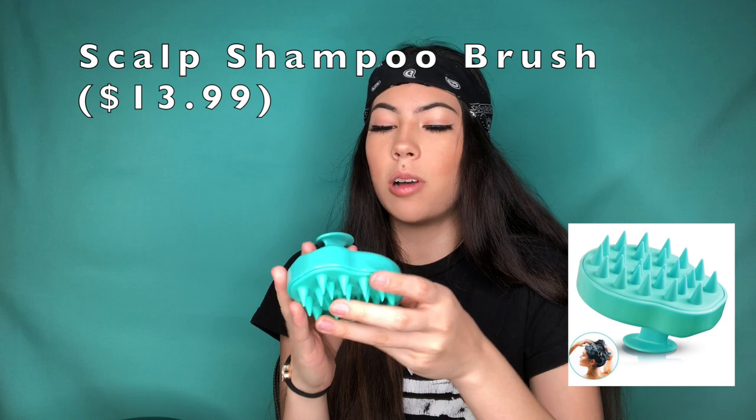Next I have this little scalp massager — it's like a shampoo brush. You hold it in your hand, and after you lather your shampoo on you just brush your hair so it really gets into your roots to remove all the dirt. It also feels really nice. This hair scalp shampoo brush is worth your money, especially if you have dandruff.